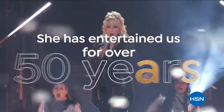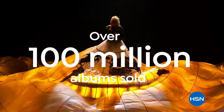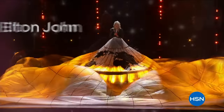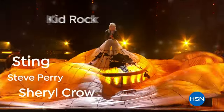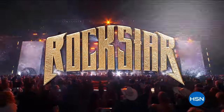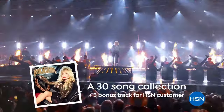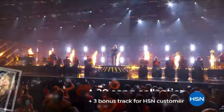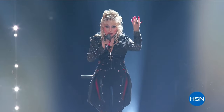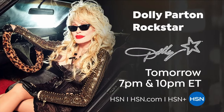She's entertained us for over 50 years and sold over 100 million albums worldwide. Now rock and roll hall of famer Dolly Parton has joined forces with rock music's most legendary artists for her first ever rock album, Rockstar — a 30-song collection featuring three bonus tracks only at HSN. Be the first to get your hands on exclusive Rockstar merch. Don't miss this exciting HSN pre-sale tomorrow.